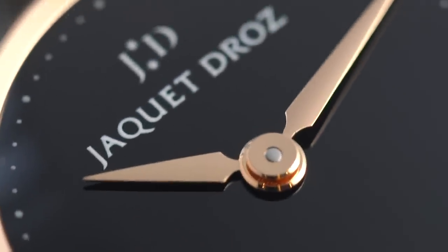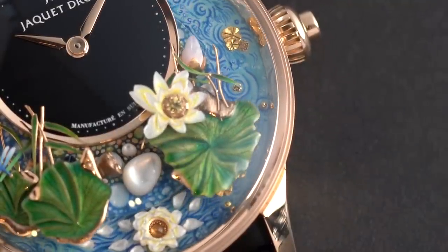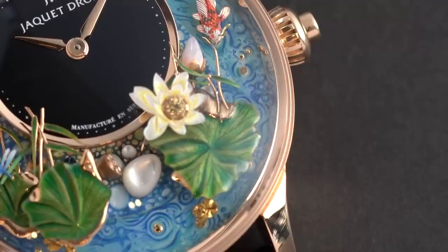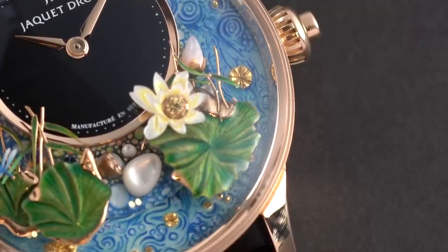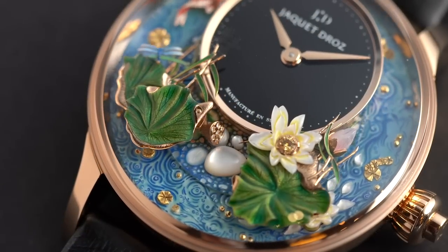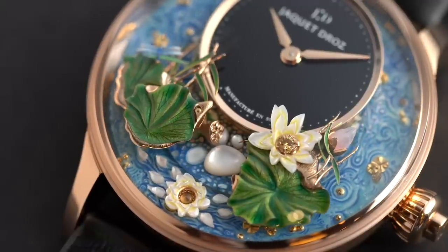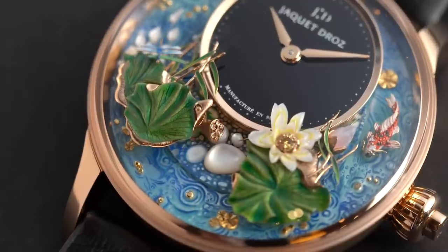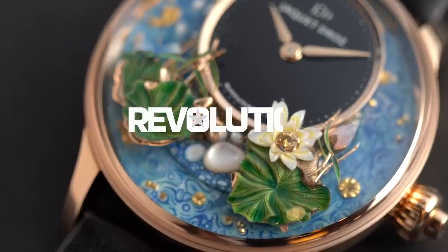Jaquet Droz has always been inspired by nature since the beginning — birds, butterflies, and flowers have always inspired Pierre Jaquet Droz. This is part of our values, and it's why we continue to create pieces with so much nature. You can also see part of our history in the shape of the crystal, which gives the impression that the flower is coming out of the watch — a truly special effect we bring to each piece of art.